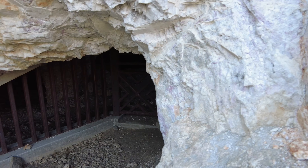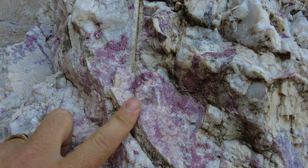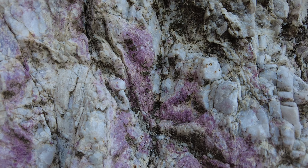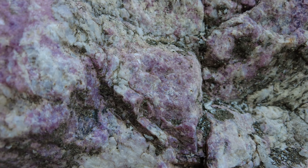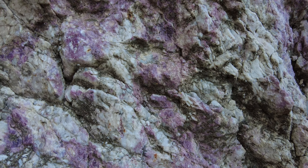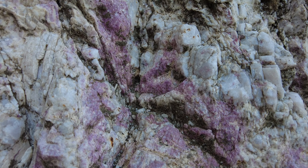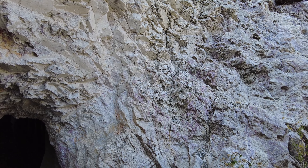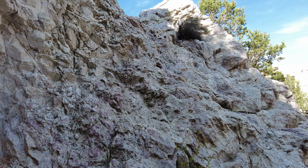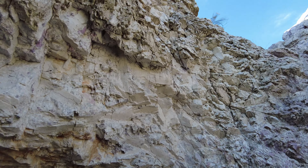Right outside the entrance, you can already see kind of what we're looking for. Look at all this — see the purple? This is the most beautiful colors of purple in here. I mean, it's everywhere. That's all the way up to the top there. It's worth noting that you are not allowed to hammer and chisel on any of this — it's only surface collecting. No coming out here and trying to chip off a big piece.